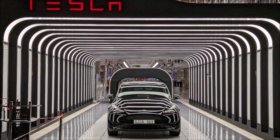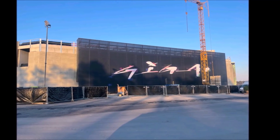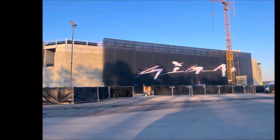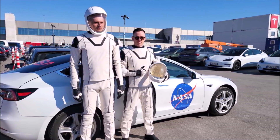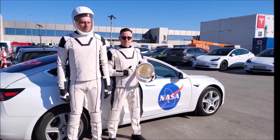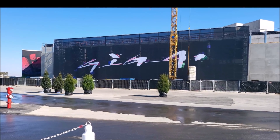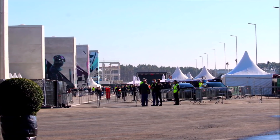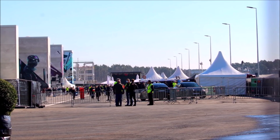Jürgen, who tweets at Gigafactory Berlin Brandenburg on Twitter and has been providing daily information on Giga Berlin, has some new facts. He says that currently about 3,500 employees are working there — a couple of days ago it was 2,600, so Tesla appears to have added about 900 more employees. Tesla's hiring agencies are actively working and hiring people for Giga Berlin. Jürgen also notes that stamping produces a body part every 20 seconds — a new Tesla Model Y Performance body part every 20 seconds.